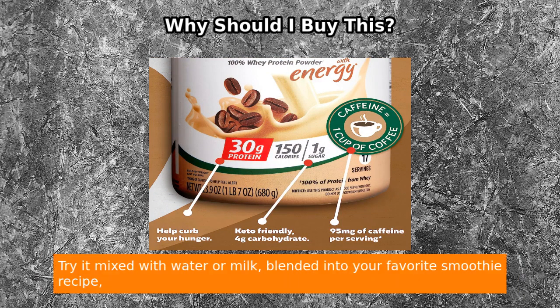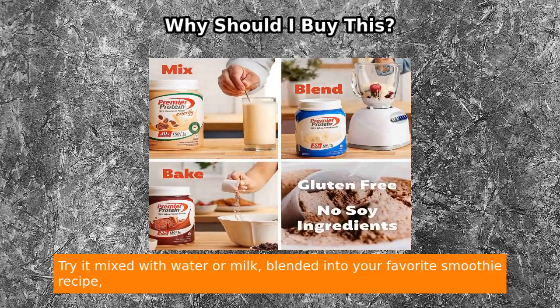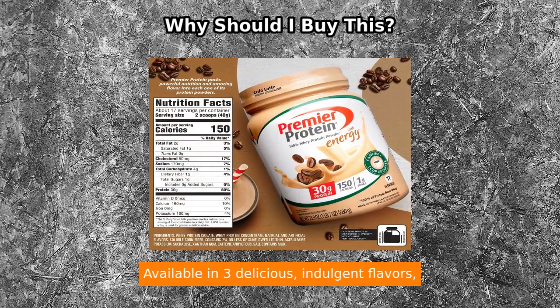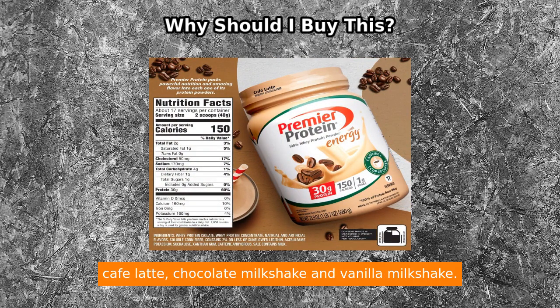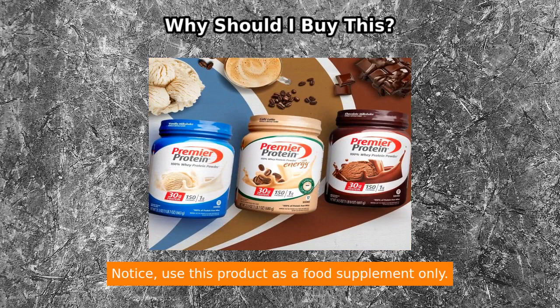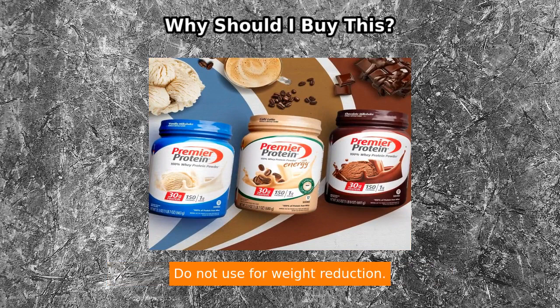Try it mixed with water or milk, blended into your favorite smoothie recipe, or baked into protein-packed recipes. Each canister contains 17 servings and is available in three delicious, indulgent flavors: Café Latte, Chocolate Milkshake, and Vanilla Milkshake.